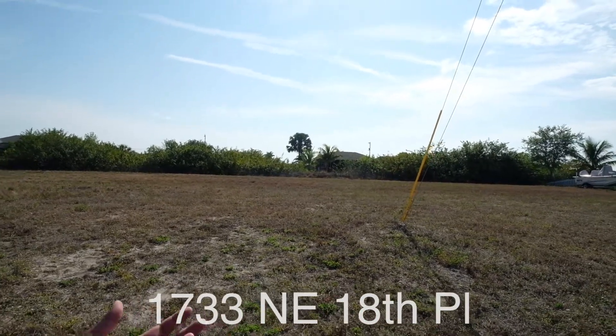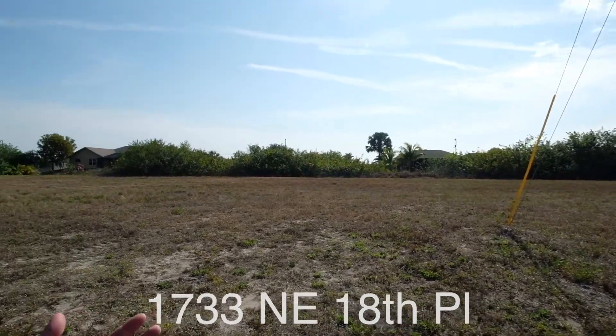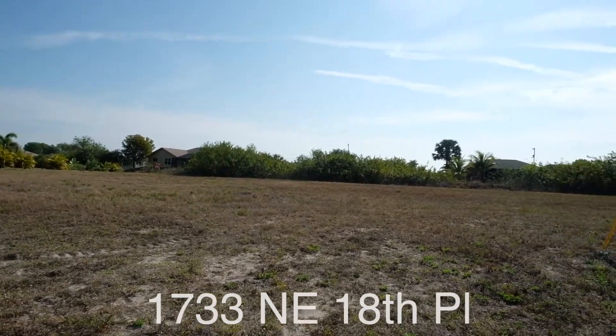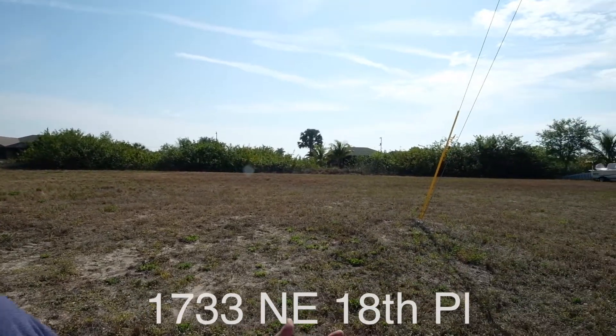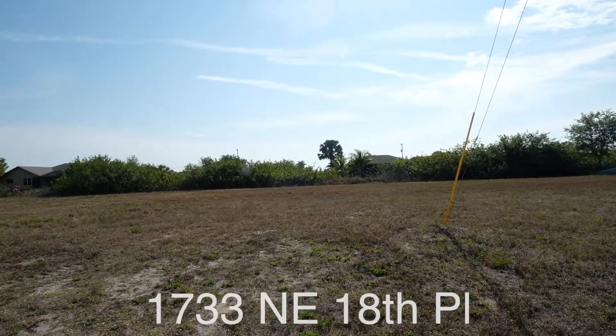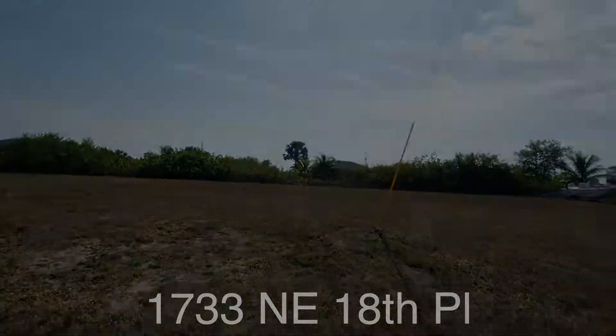We're also really close to fishing if you like to fish. There's a number of different conveniences. It's a perfect spot for a family, really good location for commuting. It just checks a lot of boxes that are out there.